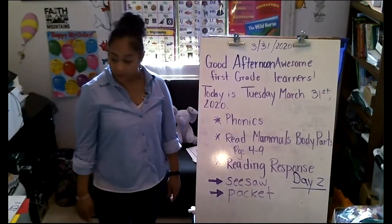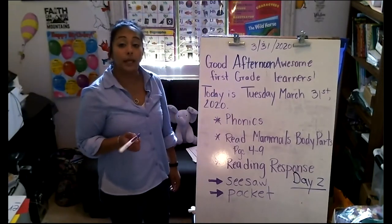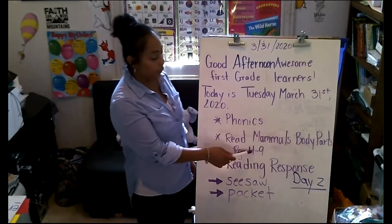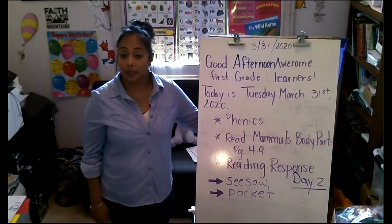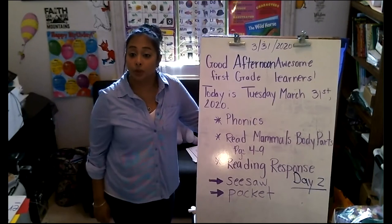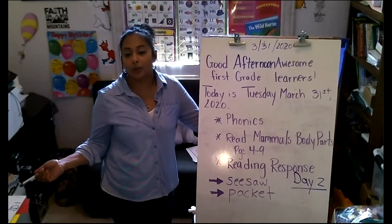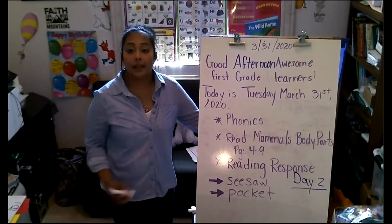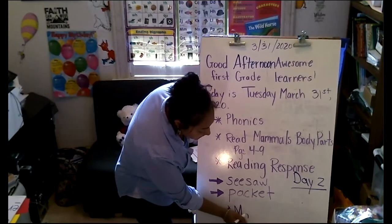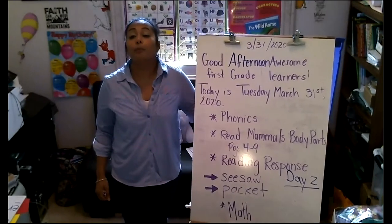Here's what we're going to do today: we are going to do some phonics together, go over some of our sounds, read 'Mammal Body Parts' pages four to nine in our packet. We'll go over the reading response for day two — it's also on Seesaw. If you don't have internet access, you'll do it in your packet. And last, we're going to talk about what you need to do for math.